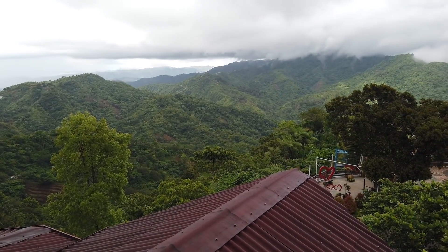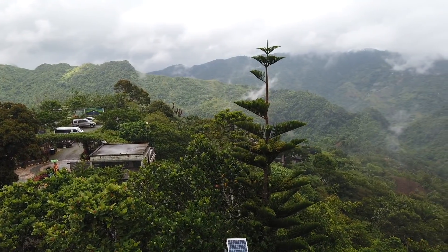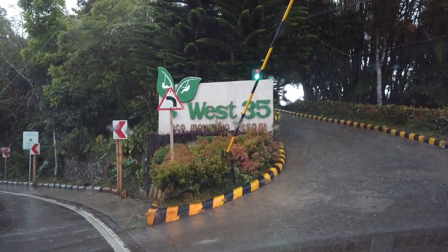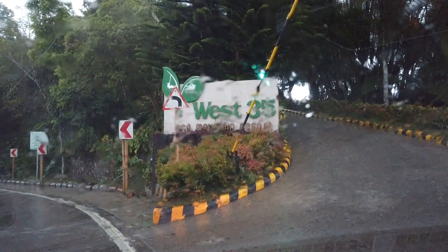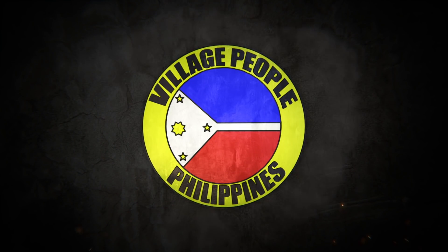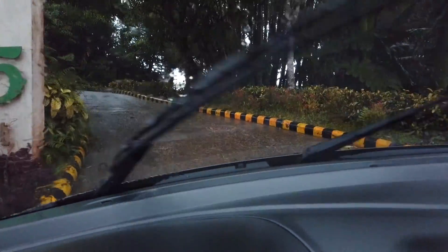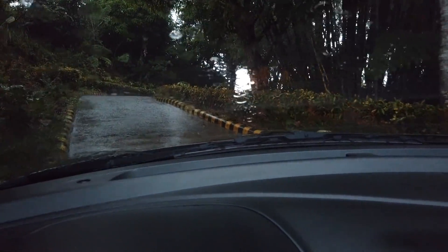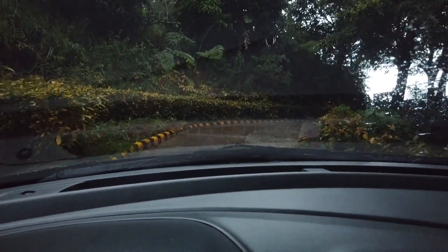What a nice view! This video is about West Echo 35 here in Balamban, Cebu. We're going in right now to West Echo 35 Mountain Resort. This is one mountain resort that is recommended for you to visit when you are here in Balamban, Cebu.